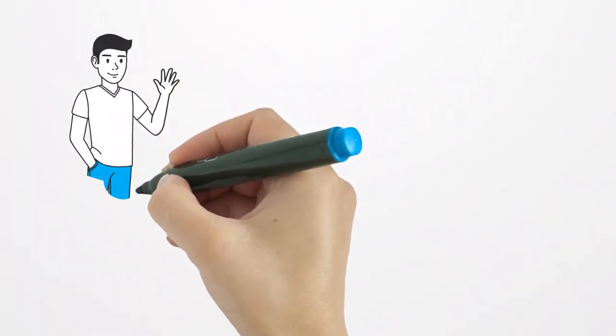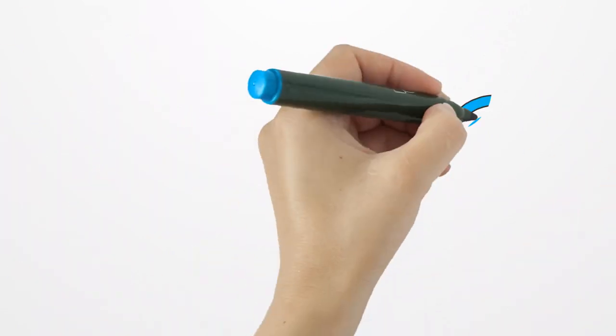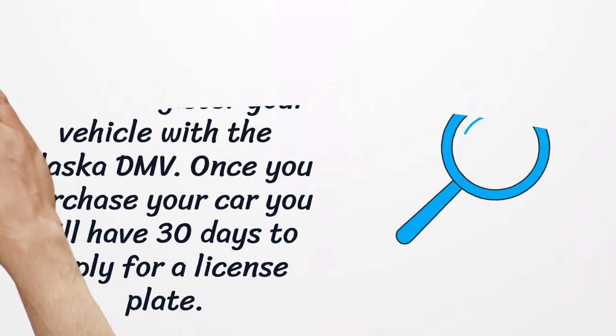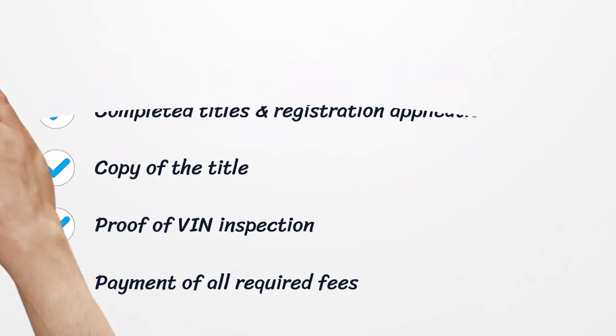How to register my vehicle in Alaska. To receive any type of license plate you need to register your vehicle with the Alaska DMV. Once you purchase your car you will have 30 days to apply for a license plate. If you need to apply in person, here are the documents you must possess: completed title and registration application form, copy of the title, proof of VIN inspection, and payment of all required fees.